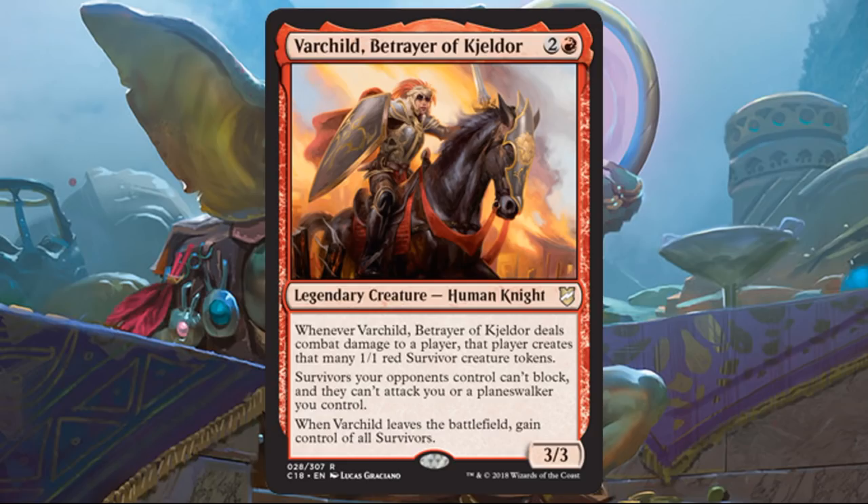Varchild, Betrayer of Jeldor — who would have thought, a knight in an Izzet deck. This card is really cool, though a little fragile being a 3-3. If you can get across with the damage, it's awesome — you start creating survivor tokens and creating chaos on the battlefield. You're giving out survivor tokens that can't attack you and can't block, so maybe someone decides to attack someone else with them and instigating chaos. The problem is you have to get across with this 3-3, and it doesn't have trample or evasion out of the box. But when it does die, you get control of those survivors, which adds to your swarm.